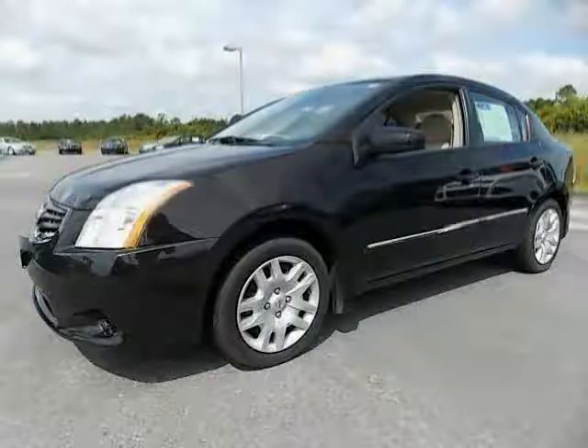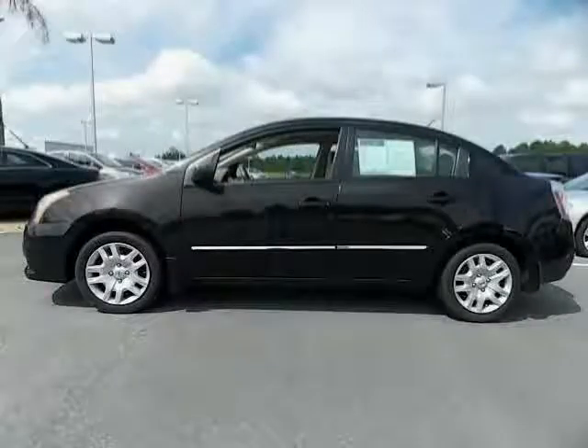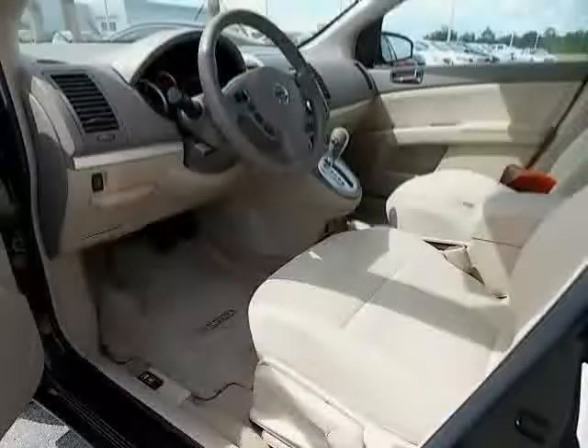Regular front stabilizer bar, cup holders front and rear, rear leg room 34.5, privacy glass, coil rear spring.